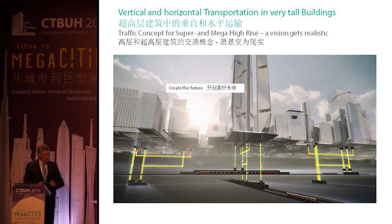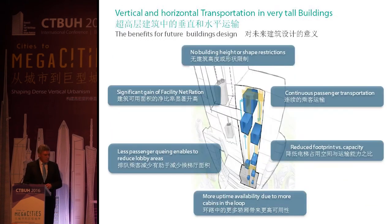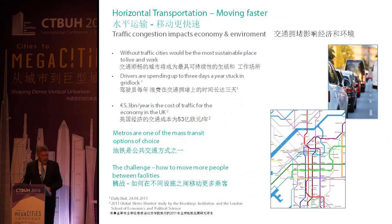To summarize the MULTI: no building height or shape restrictions, continuous spatial transportation with short waiting times, reduced footprint, more uptime availability because more cabins are in the loop, less passenger queuing which enables reduction of lobby areas — especially relevant in dense buildings in Asia Pacific — significant gain of facility net ratio. That's the MULTI.